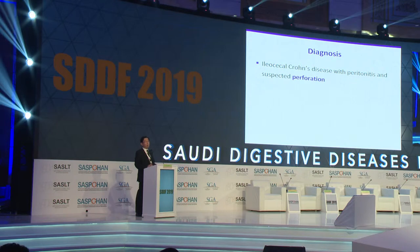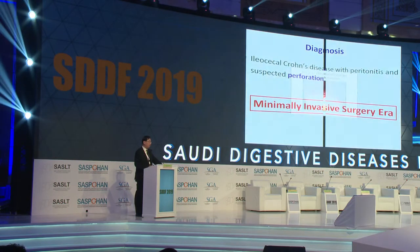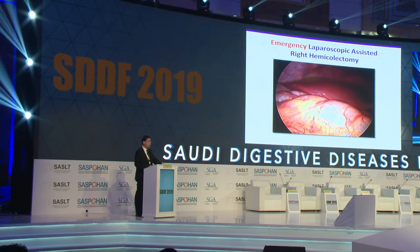Obviously, this patient requires surgery now. In most units, usually this patient will be subjected to laparotomy and then probably an ileocolic resection. But now we are in the minimally invasive surgery era. In Hong Kong, minimally invasive surgery is the standard treatment for almost all colorectal diseases, including IBD. So we actually subjected the patient to an emergency laparoscopic-assisted ileocolic resection.